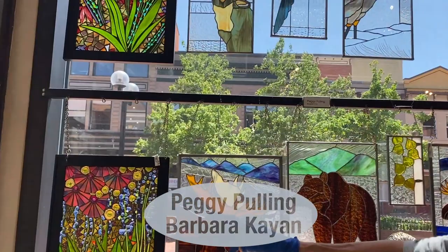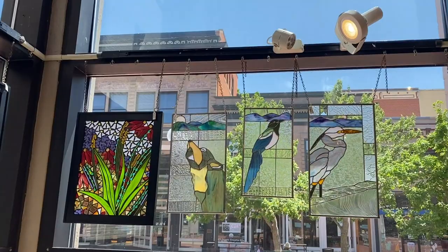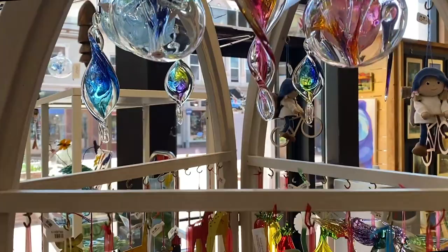Look at these beautiful stained glass pieces by Peggy Pulling. In addition to those stained glass pieces, we also have these glass mosaics by Barbara Kayan — she is a Denver artist. They are intricate and colorful and absolutely delightful when the sun is shining through them.